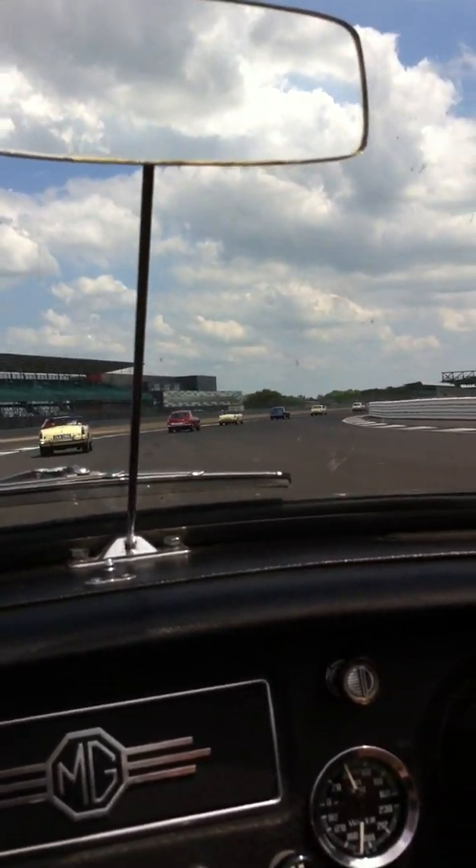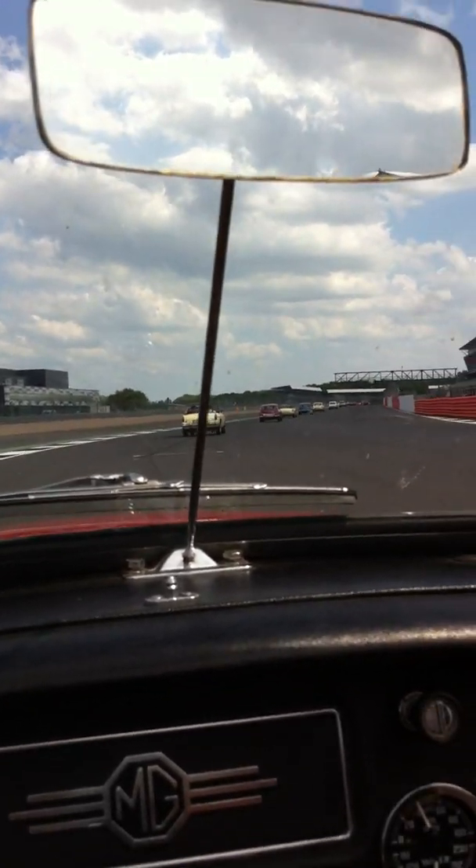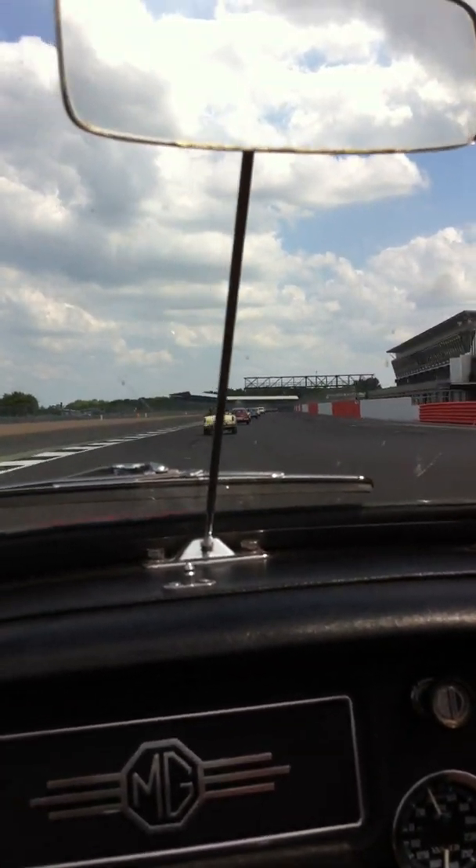It's weird thinking that all the F1 cars go around this. Lewis goes around this exact racing line, clipping this kerb.